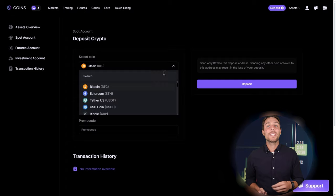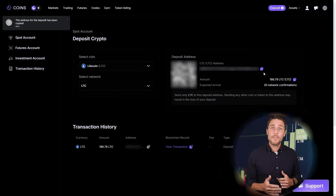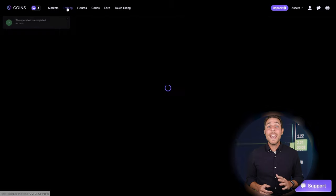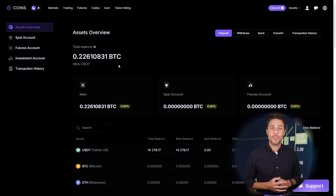The following action is to transfer the acquired LTC to Coins.PS: go to the wallet, select the deposit page, copy the LTC address, and transfer funds to Coins.PS via Binance, Bybit, or Coinbase. Once we receive LTC on Coins.PS, we head to the trading page and sell the coins at a price that's 10–13% higher than our initial purchase.